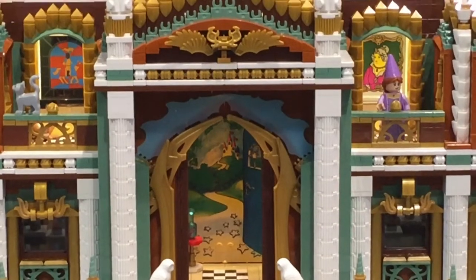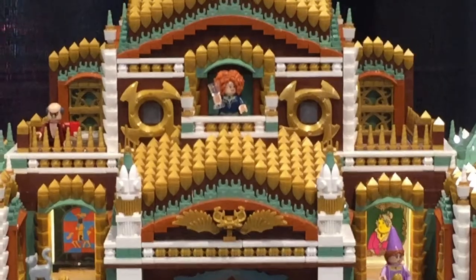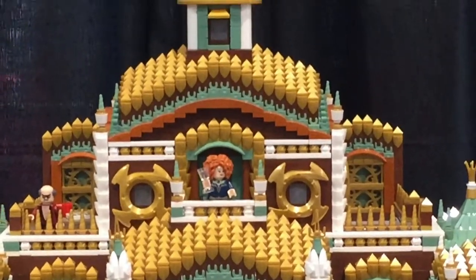Build micro buildings around the edge of a bigger minifigure town. It's something I'll consider doing later on, but for right now I'm just going to enjoy all the detail.